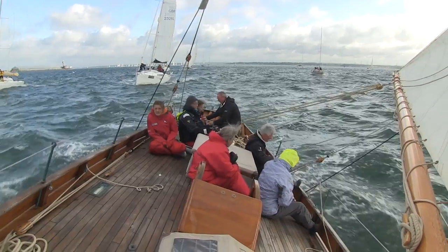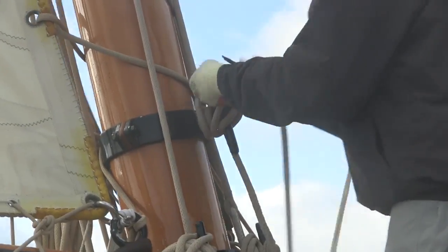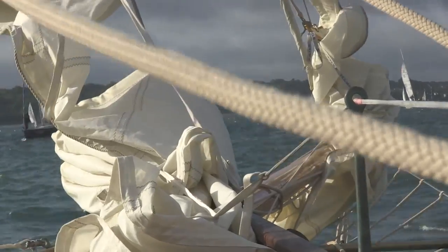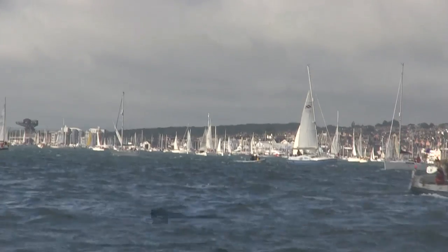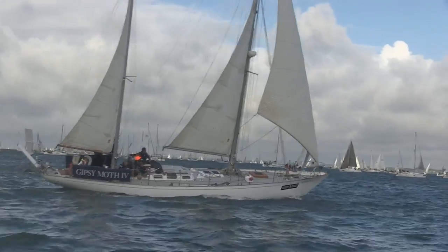On board Thalia with David Asher and friends. She's a classic gaff cutter built in 1889, originally raced in Cork, Ireland. More than 1,500 yachts and 16,000 sailors take part in this one-day race.